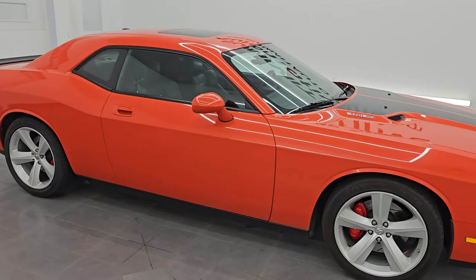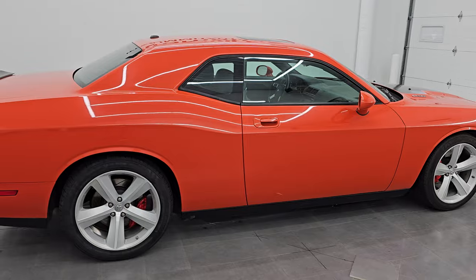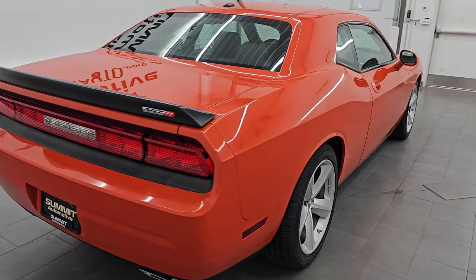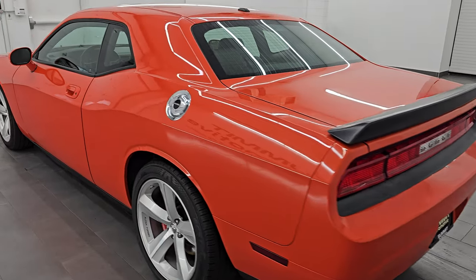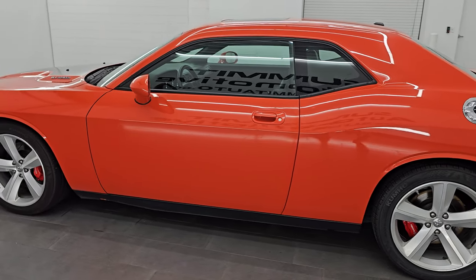Hey, this is Brett. Hope everybody's having a great day. I am excited to go over this 2008 Dodge Challenger limited edition first edition. This is number 2262 of 6400 made. It is stock number 14638Z. I am here at Summit Automotive in Fond du Lac, Wisconsin, your new and used Dodge Challenger and sports car headquarters.